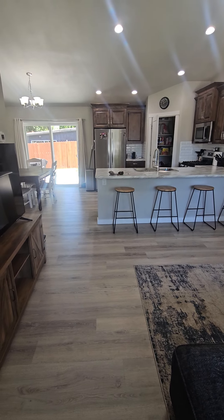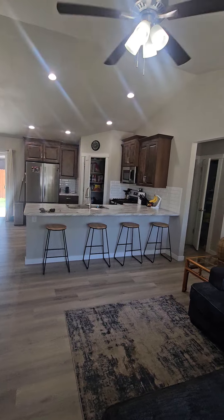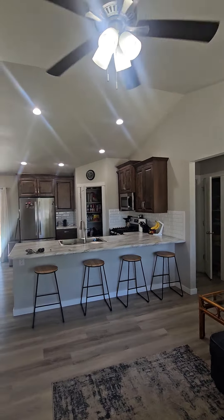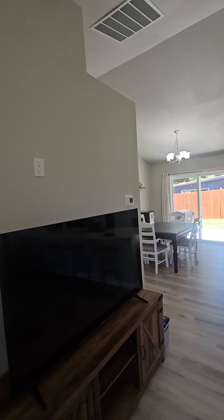Hey Gary, this is from the front door at 1428 Alpine Drive. Nice open living space and kitchen. Plus the vaulted ceilings and all this natural light make it feel pretty large compared to actual square footage.